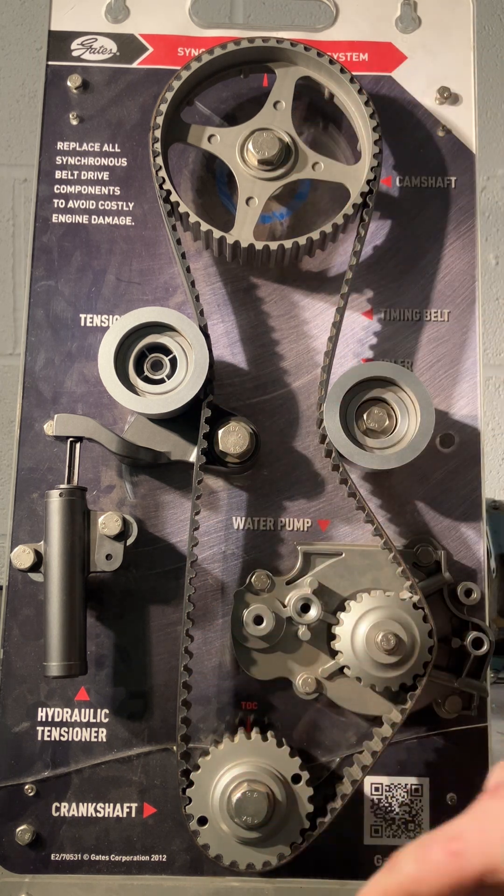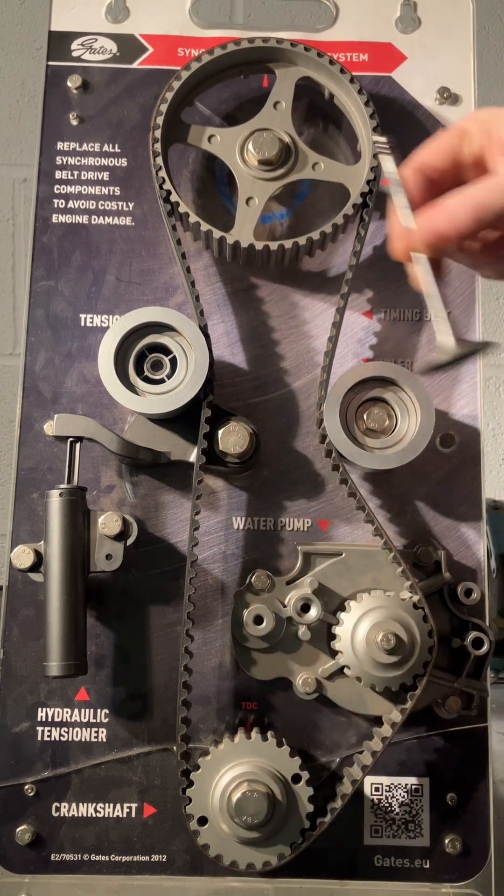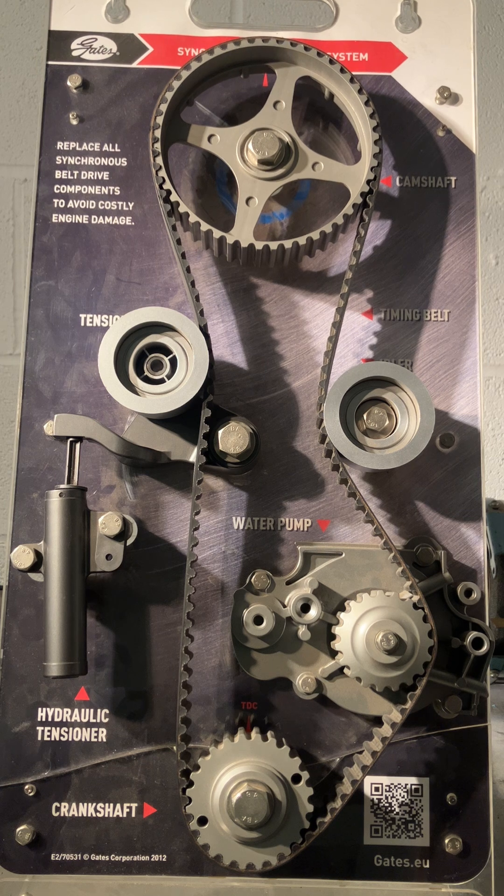If these two systems are not timed together — if a valve is out and a piston is up — they can meet in the middle and hit each other on what we call an interference engine. So the whole point of a timing belt system is to make sure that the valves and the pistons don't meet in the middle and that they are timed together.